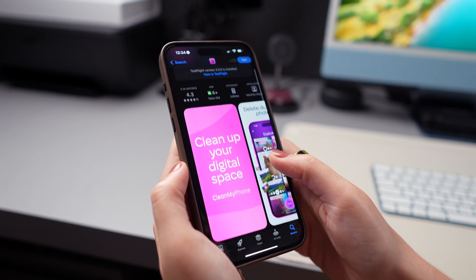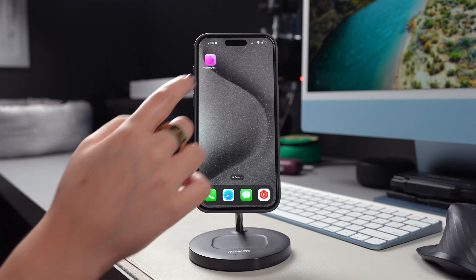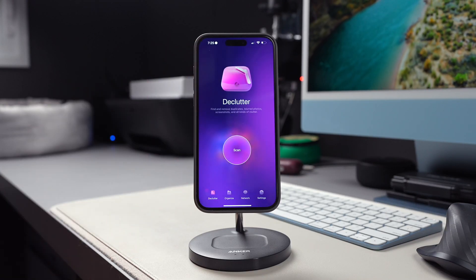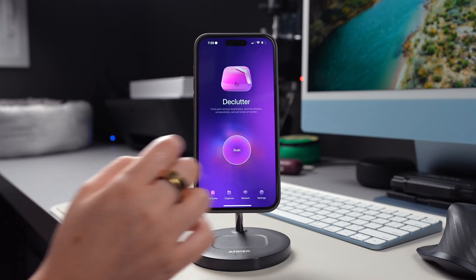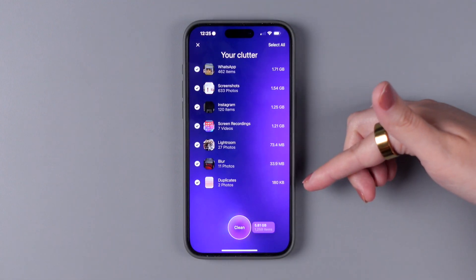I've included a link down below in the description for you to download it, or you can scan this code with your iPhone to get the app. Once you open CleanMyPhone, you'll see the Declutter option, which analyzes and sorts your media files, selecting those you may not want to keep any longer, including duplicates, blurred photos, and screenshots.